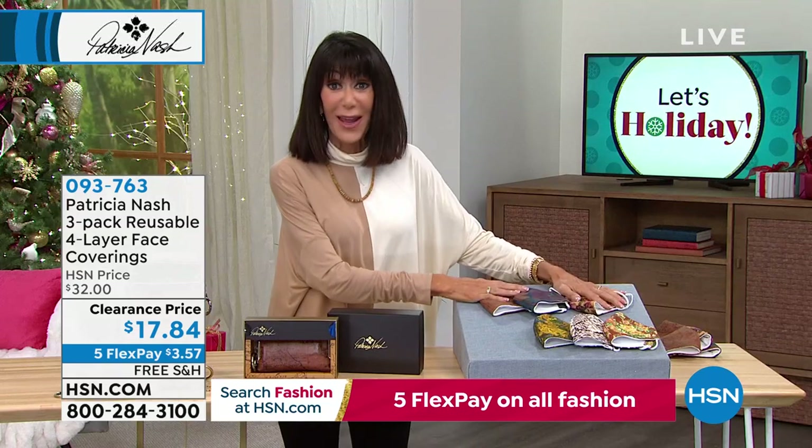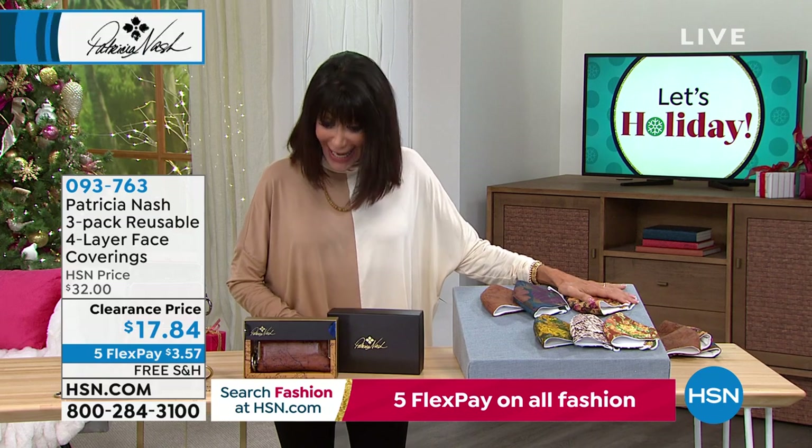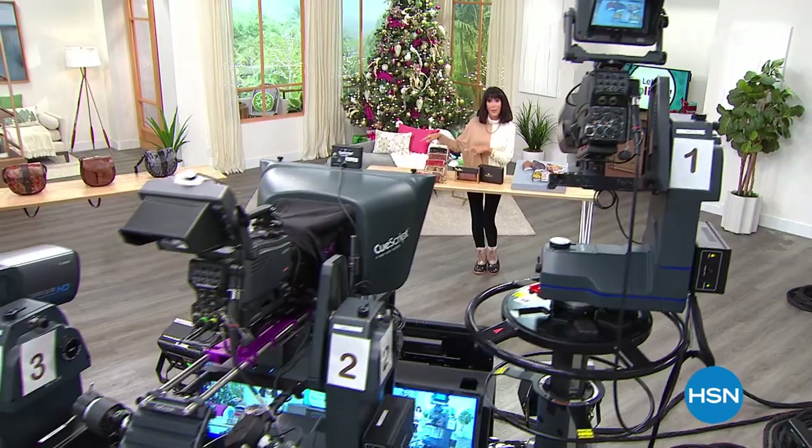Start dialing there. These are the only two hours of Patricia Nash today, so you definitely want to be with us. We're going to take a quick break. We'll tell you more about Jay King and this fabulous Ethiopian Opal Today Special, and we're coming back with more. Stay tuned.